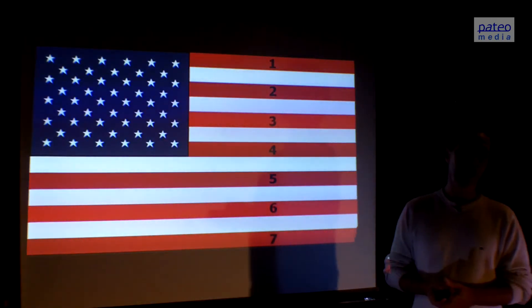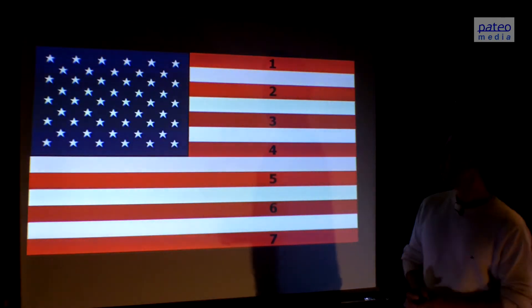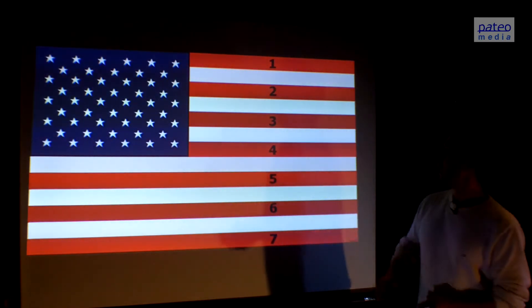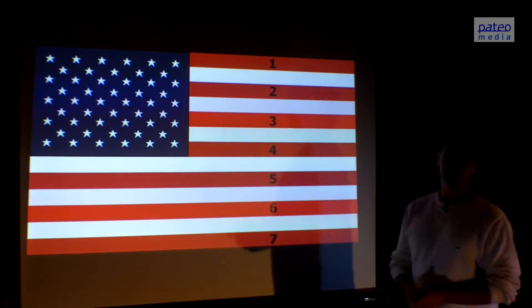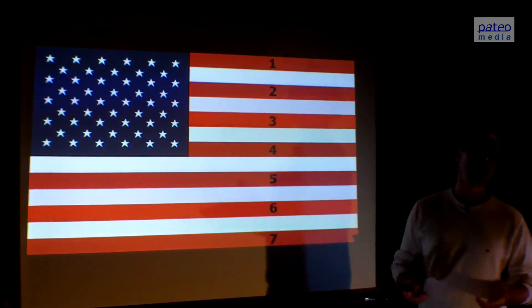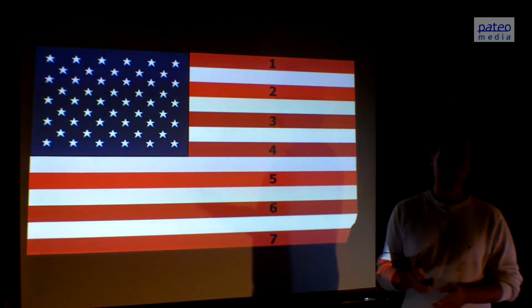This is also present in the flag of the United States of America. We see 7 red periods standing for the day and 6 white periods in between standing for the nights — 13 lines representing the 13 stages or 13 tones of creation.